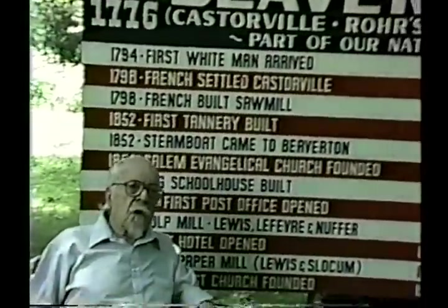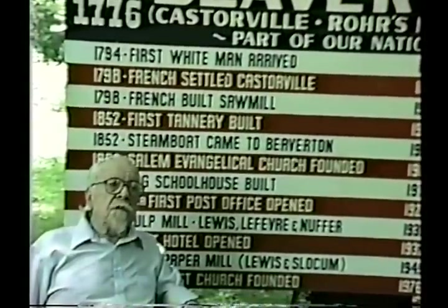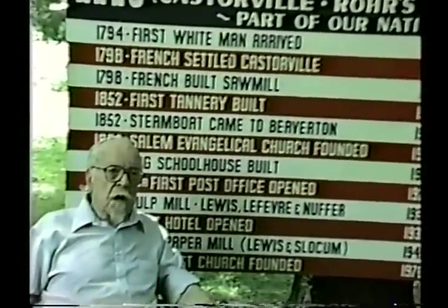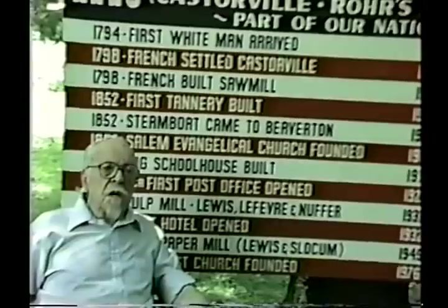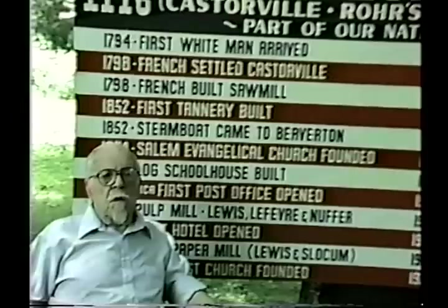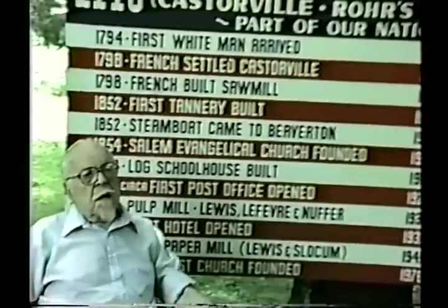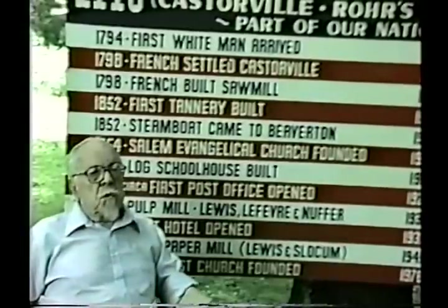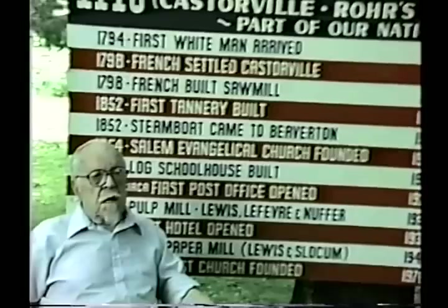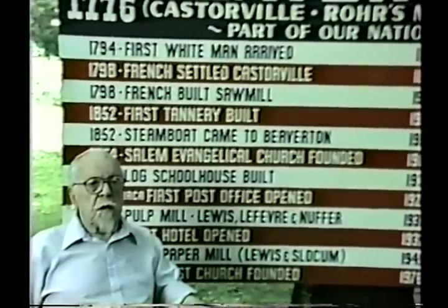A book club was formed about 1900 and continued until 1914, when a library association was organized. In 1920, the log cabin built for the Red Cross was no longer in use, so it became the library. It was moved to the new community house in 1926, where it stayed until 1985, when again it was moved to the Beaver Inn.